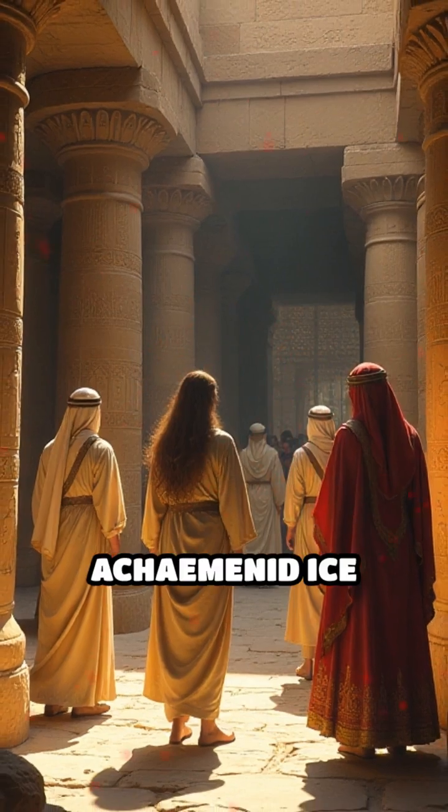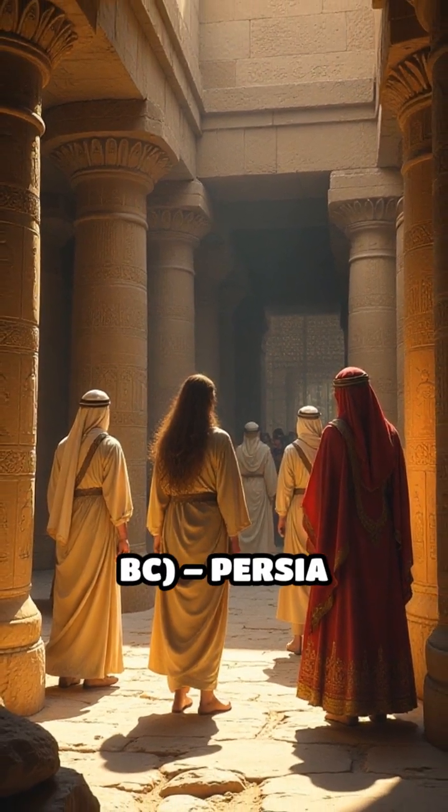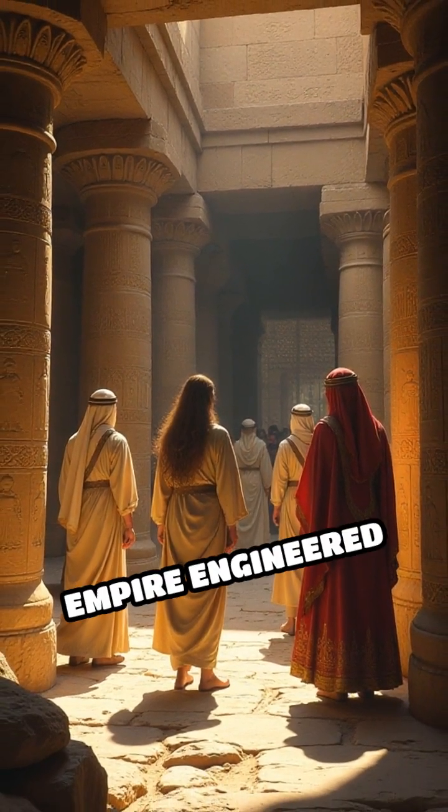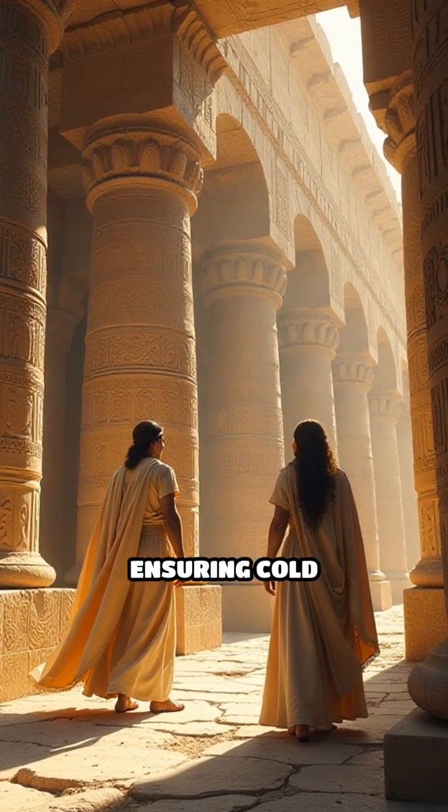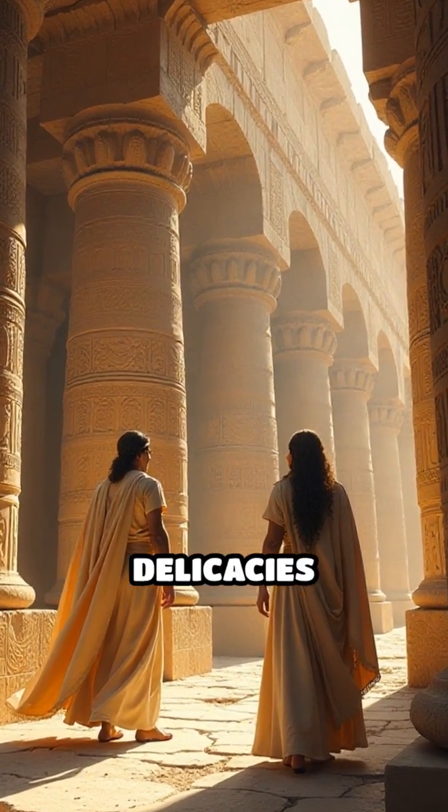Number 2: Achaemenid Ice Storage, 6th to 4th Century BC, Persia. The Achaemenid Empire engineered vast underground chambers near Persepolis to store winter ice, ensuring cold water and chilled delicacies for royal courts.